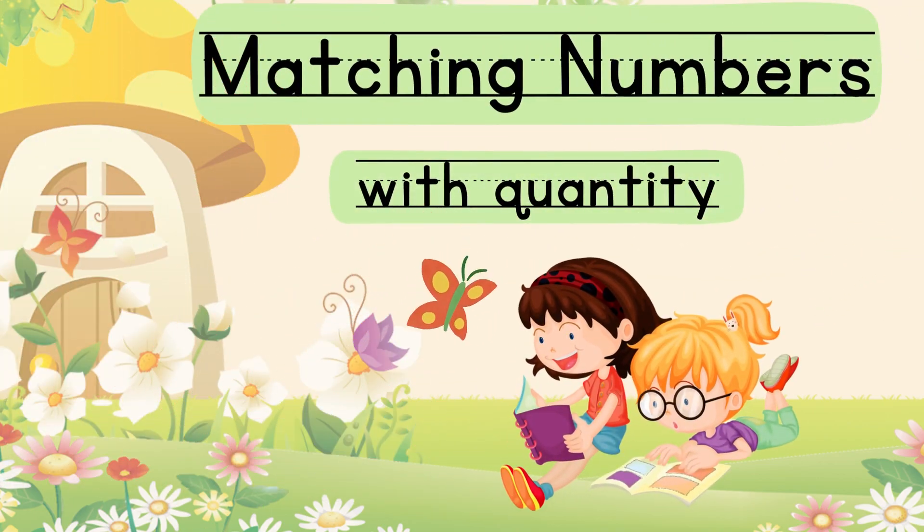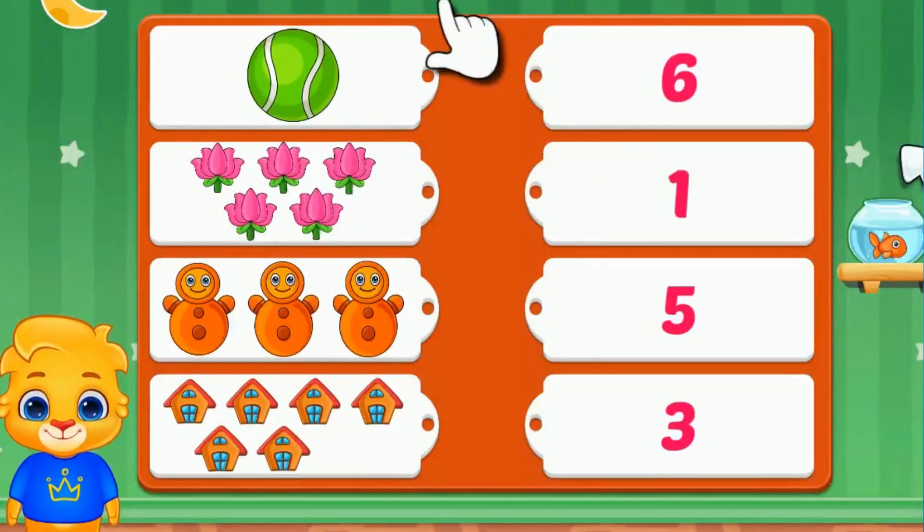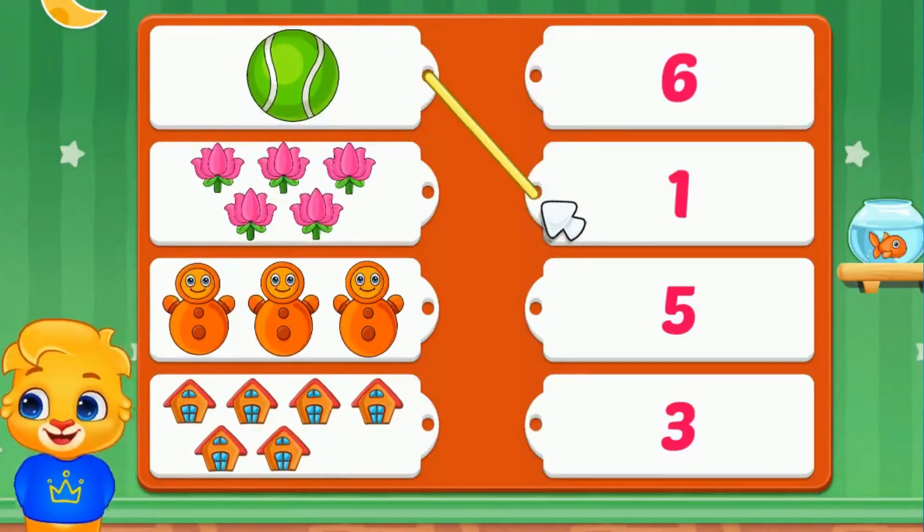Matching numbers with quantity. Come on now, let's match the numbers with the pictures. One ball, we will match with number one.